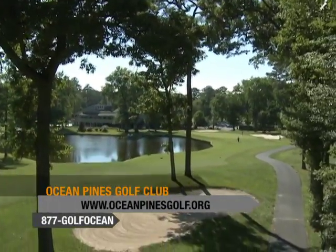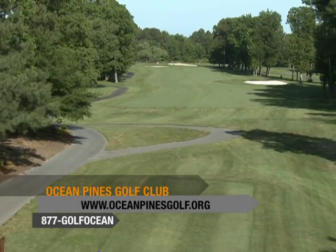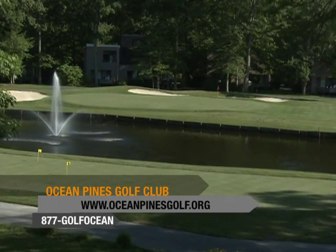Ocean Pines Golf and Country Club is one of Robert Trent Jones Sr.'s mid-Atlantic marvels. Built in 1971, Ocean Pines has aged well over the past 40 years.